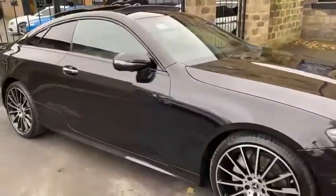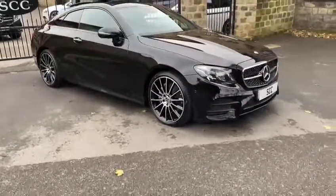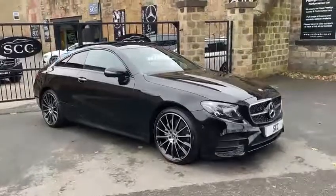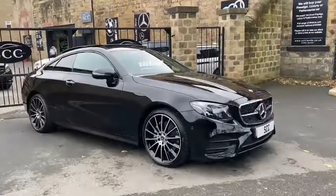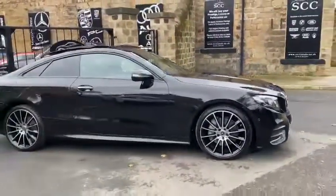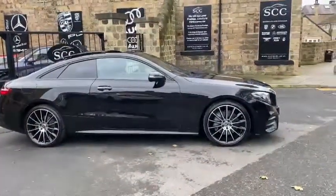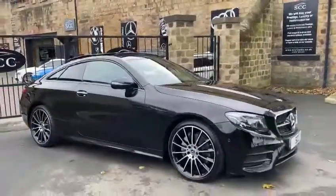Overall a stunning, stunning car. If you do have any more questions about it, please feel free to give us a call here at the dealership — we'll be more than happy to help. We will also look into any part exchanges, finance, deals, and delivery if you wish. Myself, Royce, Adam, John or Richard are the men to help and we look forward to hearing from you. Thank you.